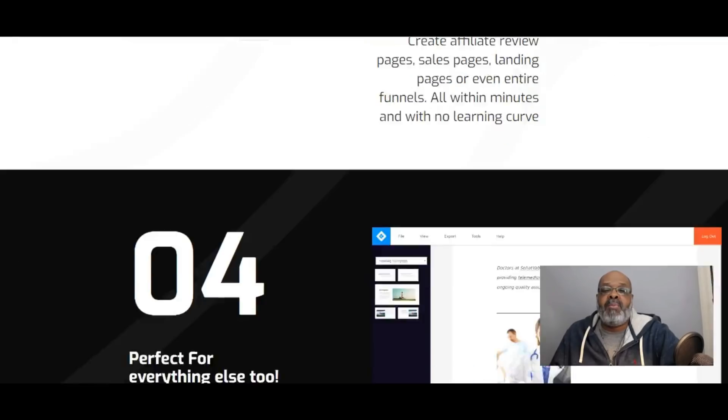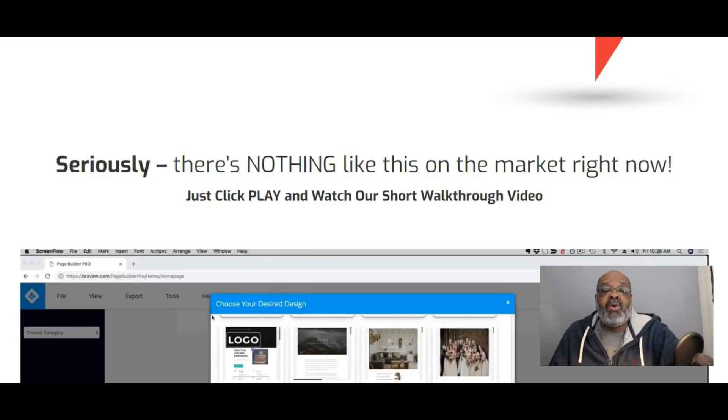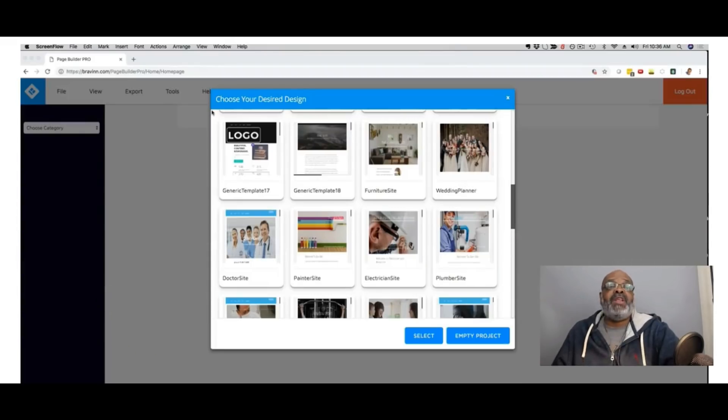There's more income proof shown, and there's also a demo video — about a five and a half minute video on the sales page — that will take you behind the scenes in the Page Builder Pro back office, show you how everything works, how easy it is to use, and how quickly you can build a website and start selling those websites to make money.